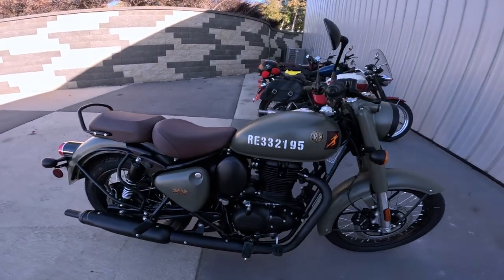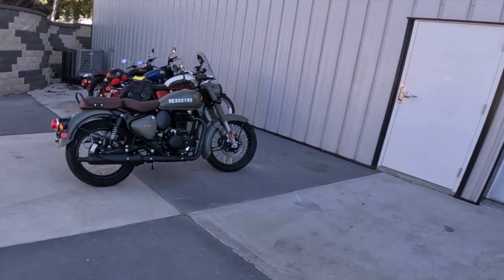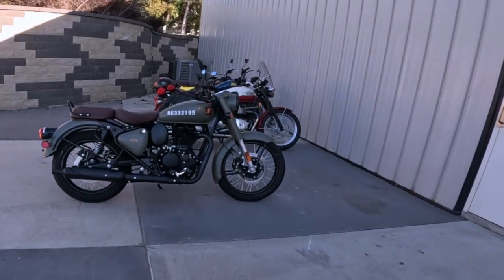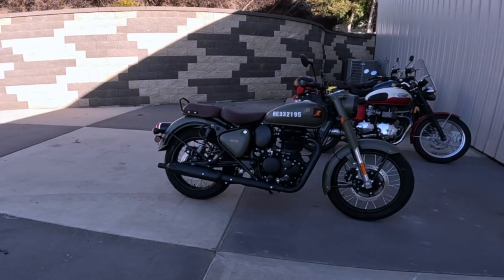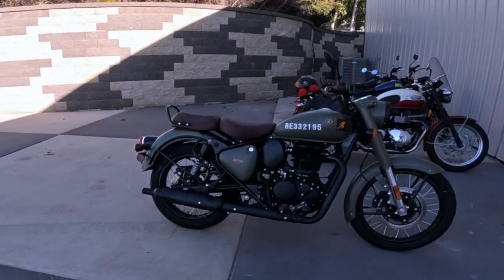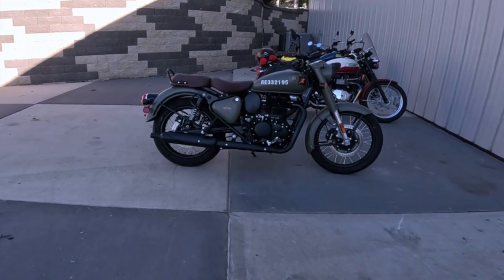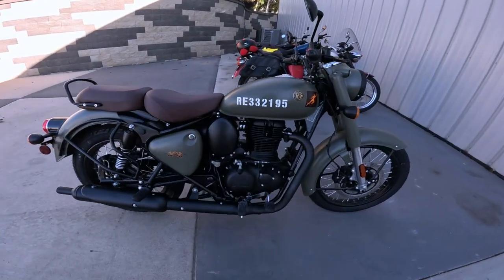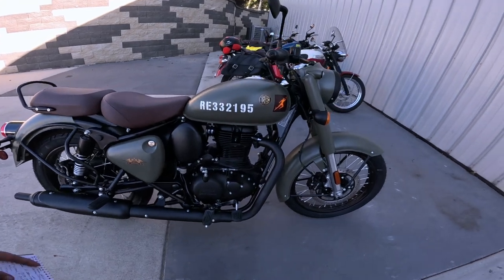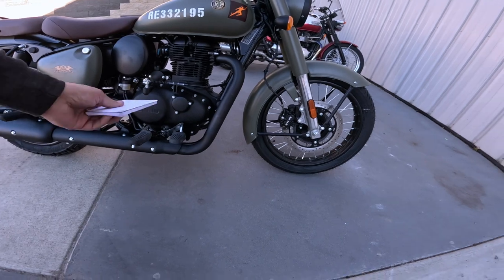Fuel tank is 3.4 gallons, about 13 liters. I get into the 60s regularly and I ride mine pretty hard. If you take it easy, I've heard of people getting into the 80s — so let's say high 60s to low 70s on average. Wet weight on this thing — it's the heaviest of the 350s at 430 pounds, about 195 kilograms — and it just doesn't feel like that, likely because of the low seat, narrow profile, and very low center of gravity.